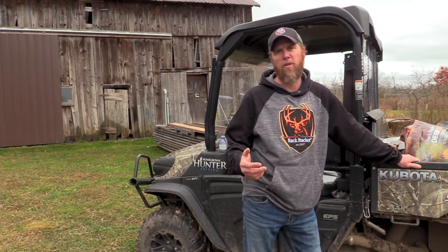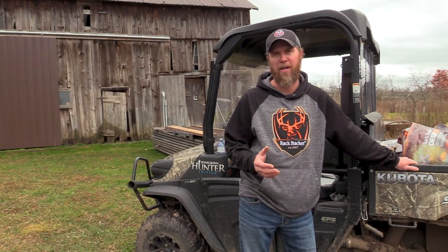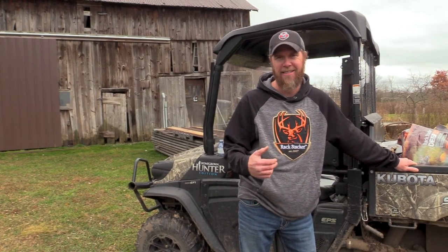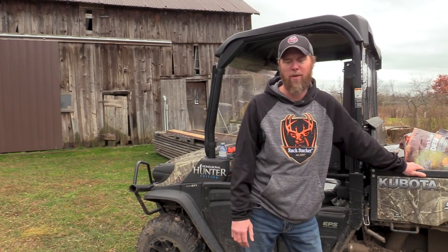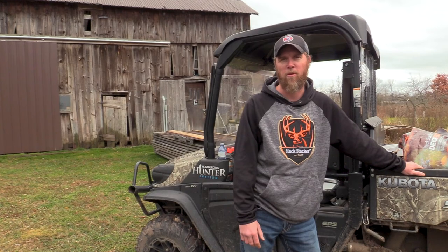Now that we've got Logan's bear back to the farm, we need to prepare it for the taxidermist. Logan wants to turn it into a blanket for his bed, so we're going to soft tan it. To do that, we have to case skin it through the back legs, up to the belly, to the bottom of the neck, and then out to the palms. Removing the paws is important. We are going to show some graphics here, so just be forewarned — it'll take a few minutes to go through those steps.